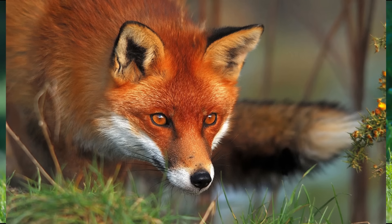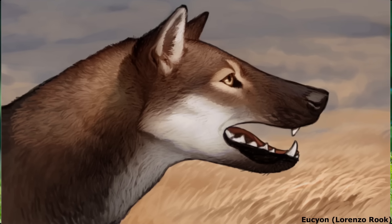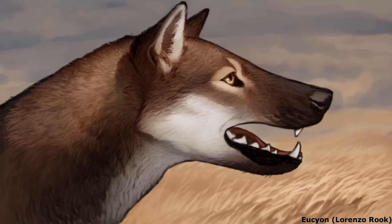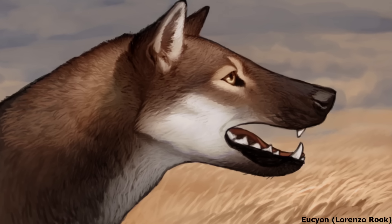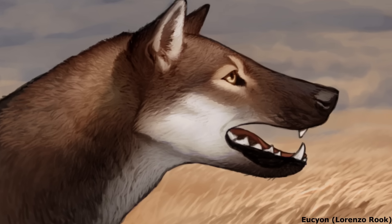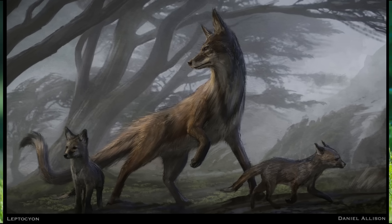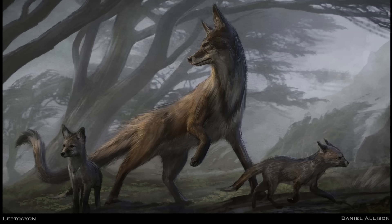I've already done a video on the Hesperocyonines and Borophagines, so now I'll be covering the early evolution of the so-called true canines. This subfamily first appeared during the Oligocene, roughly 35 million years ago in North America, where members of the canid family would stay until circa 7 million years ago during the late Miocene. While the Borophagines quickly became the top dogs of the Oligocene and much of the Miocene, the canines stayed relatively small and modest in size, being differentiated by their relatively longer and more slender limbs. The oldest representative was the incredibly successful and long-lived Leptocyon, which was a lightly built fox-like genus that produced up to four species and thrived for an astonishing 20 million years.